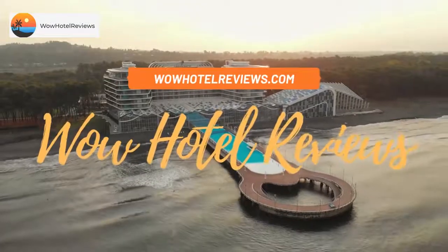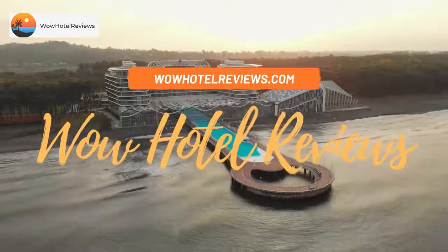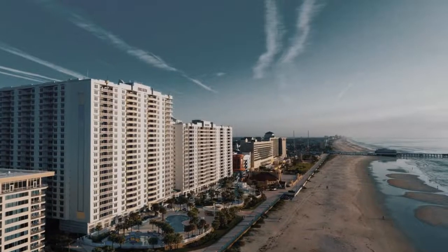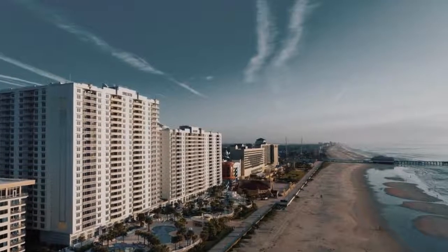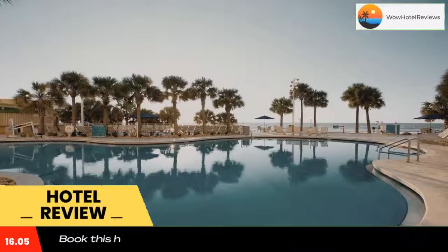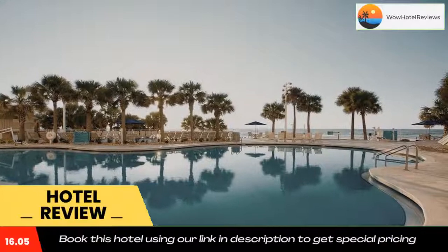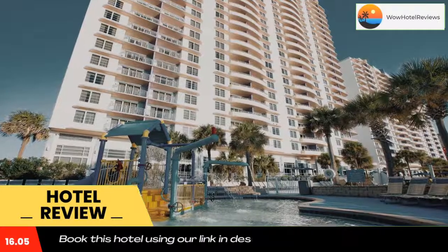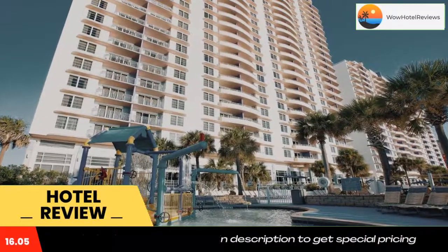Hello guys, welcome to Wow Hotel Reviews. Today I am reviewing Club Wyndham Ocean Walk, a three-star hotel. Please use our Booking.com link in the description to book the hotel and get special pricing. Some of the most popular facilities are four swimming pools, beachfront, free parking, free Wi-Fi, family rooms, tea/coffee maker in all rooms, and a bar.